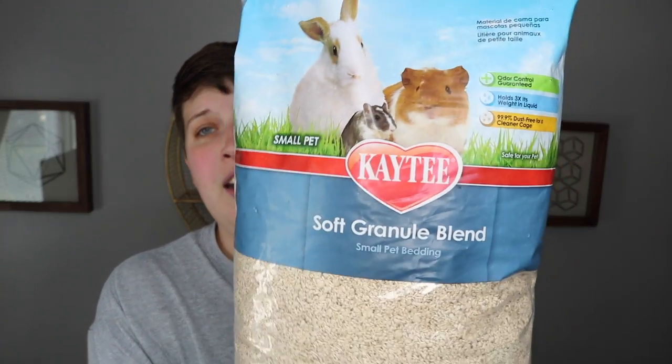Today I'm doing a big gerbil haul with stuff from four different stores. First, I went to Pet Supplies Plus and picked up quite a few things there because I had a $15 off $30 coupon, so I got some really good deals. The first thing I picked up was some bedding — this is the KT Soft Granule Blend.